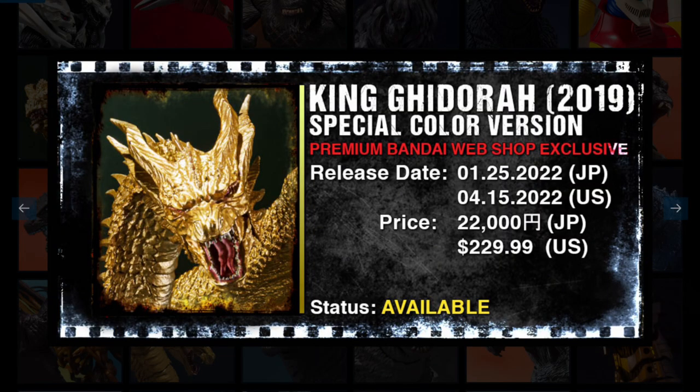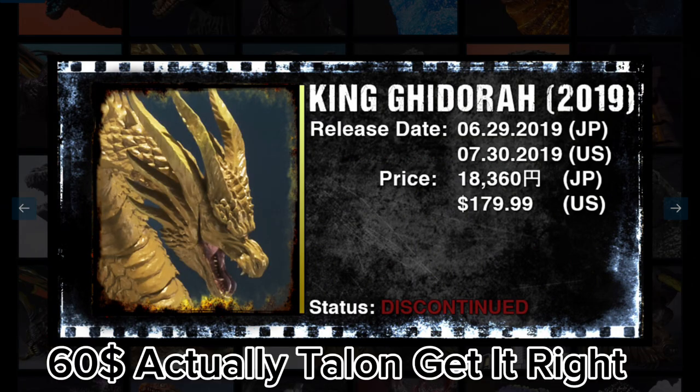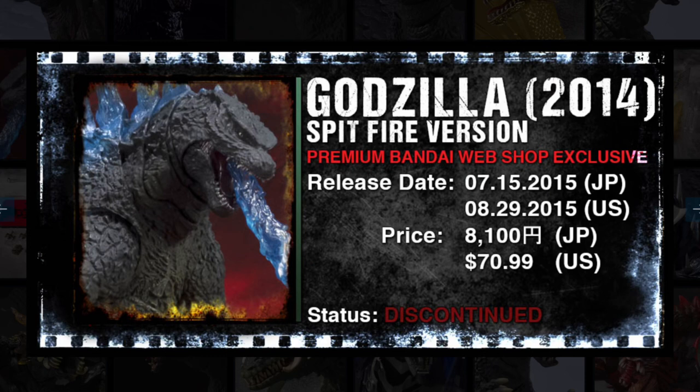We also need to talk about repaints for SH MonsterArts figures. The special color version King Ghidorah was like $30 more than the original release. Similarly, with the Godzilla 2014 Spitfire version, repaints for the SH MonsterArts line are more expensive than their first releases.